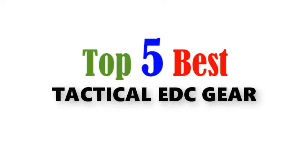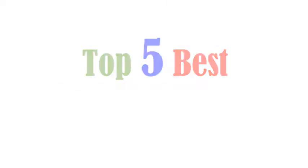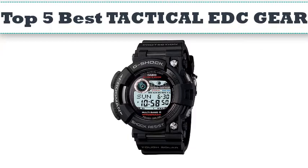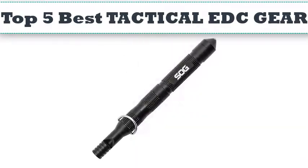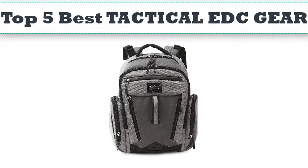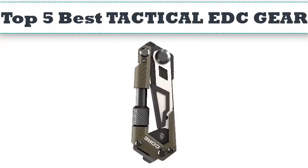Top 5 best tactical EDC gear. Hello everyone, today we'll take a look at the best cheese graters in the market. I made this list based on my personal opinion and I'll try to help you find the one for your needs. To see the most up-to-date prices and find out more information about these cheese graters, you can check out the links in the description below.